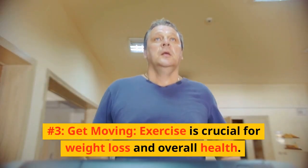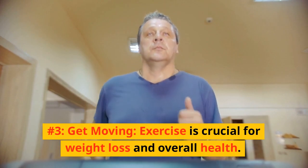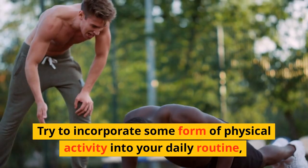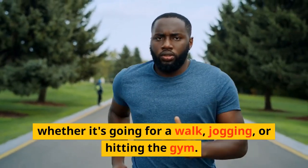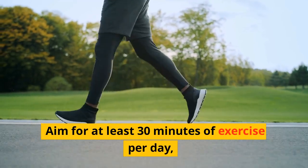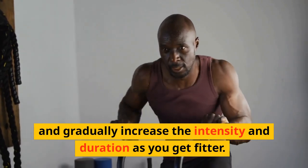Number 3: Get moving. Exercise is crucial for weight loss and overall health. Try to incorporate some form of physical activity into your daily routine, whether it's going for a walk, jogging, or hitting the gym. Aim for at least 30 minutes of exercise per day, and gradually increase the intensity and duration as you get fitter.